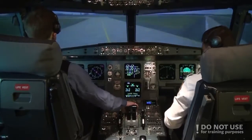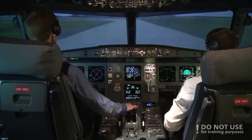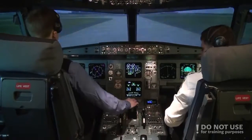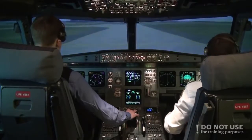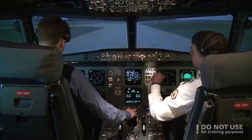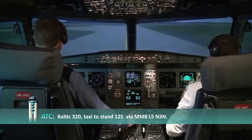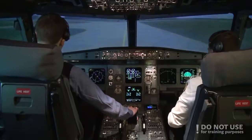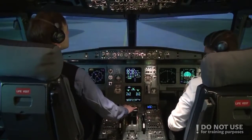Thrust idle. Contacting ATC. Frankfurt Tower, Baltic 320, runway 07R vacated. Baltic 320, taxi to stand 125 via Mike 5, Lima 5, November 3, November. Taxi to stand 125 via Mike 5, Lima 5, November — Baltic Aviation 320.